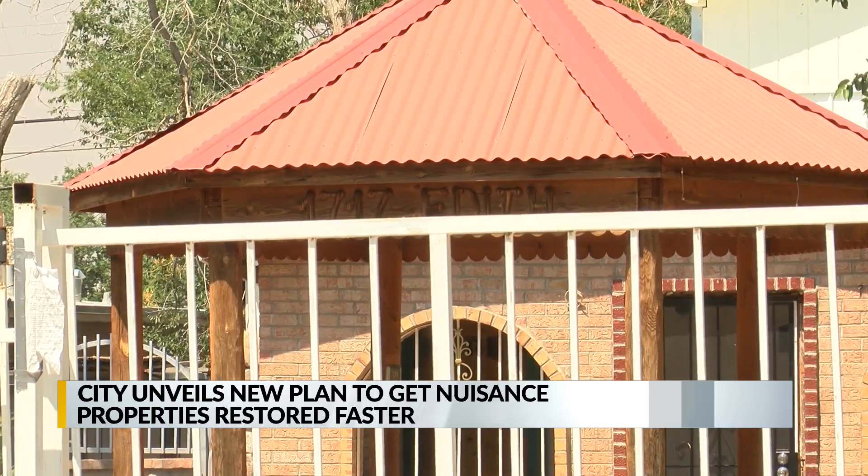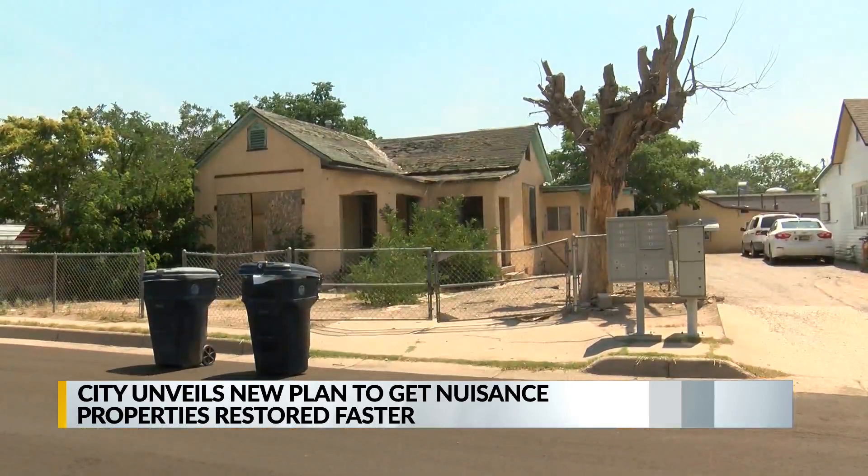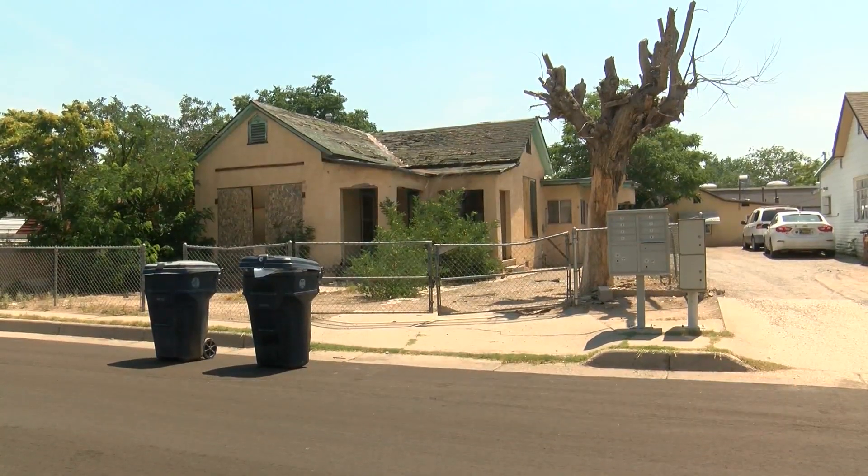Planning director Brennan Williams says that for these problem properties, bringing in the wrecking ball is the city's last resort. "We make every effort from an enforcement standpoint to let a property owner know what the issue is and then what can be done to correct it."